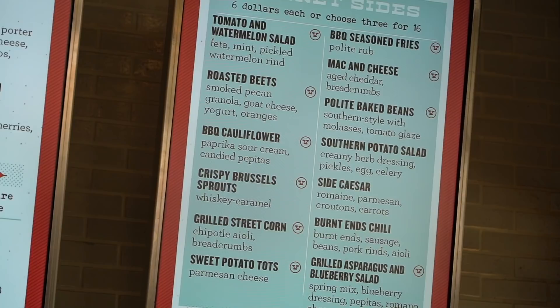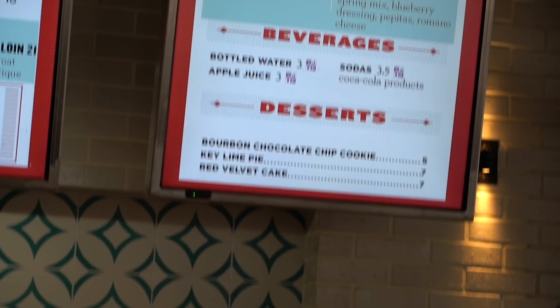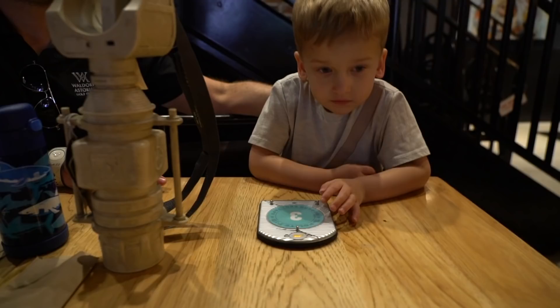They have a good offering of market sides, including some roasted beets, barbecue cauliflower, and a side Caesar. For dessert, they have a bourbon chocolate chip cookie, a key lime pie, and a red velvet cake. Apparently they have a huge bourbon selection — look at this menu. They have a huge bourbon bar.